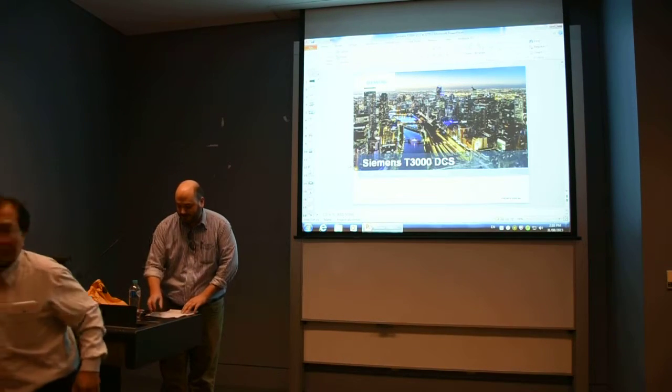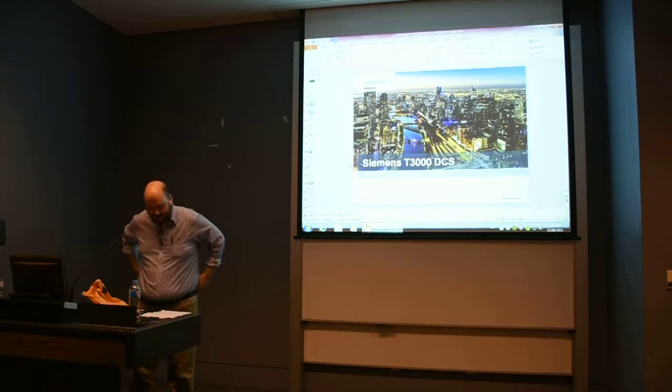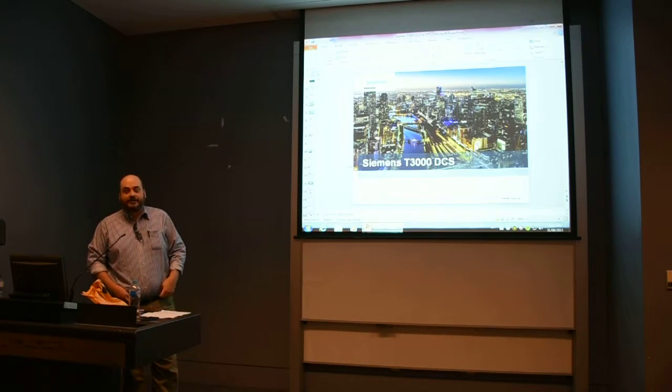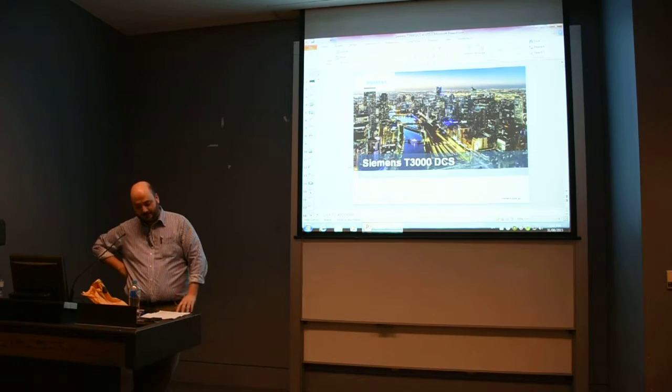Thank you very much for the opportunity to talk. I'll try to put together a bit of a lecture. The first bit is a little bit about Siemens, just so you're aware — what we do, who our customers are, what an industrial automation company might be like that you may want to work for when you leave the industry.